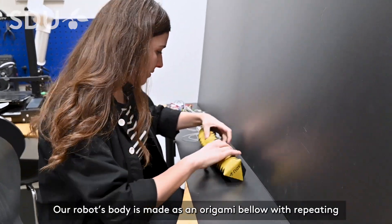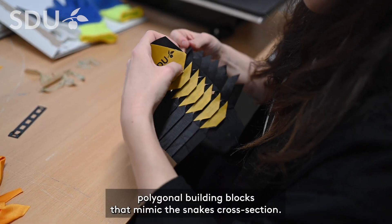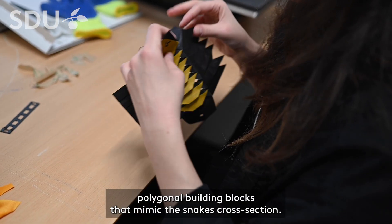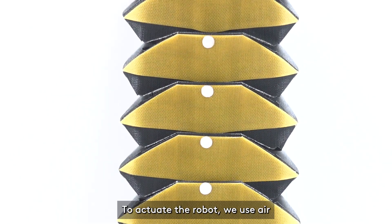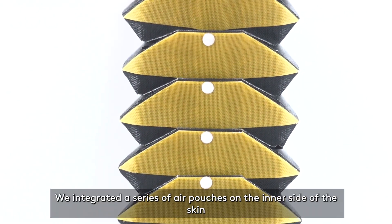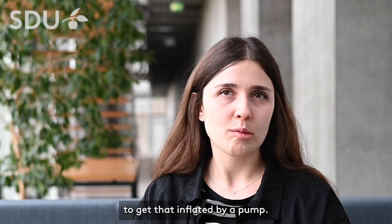Our robot's body is made as an origami bellow with repeating polygonal building blocks that mimic the snake's cross-section. To actuate the robot, we use air, and we integrated a series of air patches on the inner side of the skin to get that inflated by a pump.